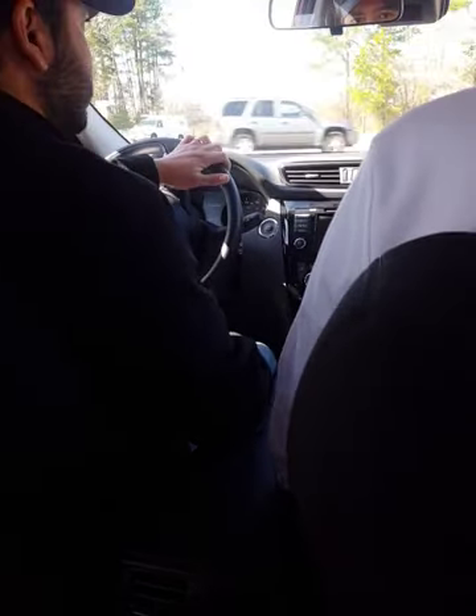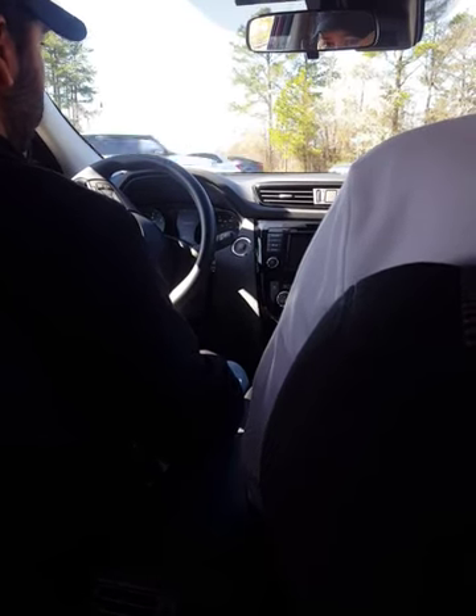My wife really likes this Rogue. Has she driven one? Yeah, we had her rent a car one time and they gave her a Rogue, so we ended up with it. She was like, I really like this car. But she's never driven a Sport — it was more of a loaded regular Rogue, like a 2018, a couple of years ago.